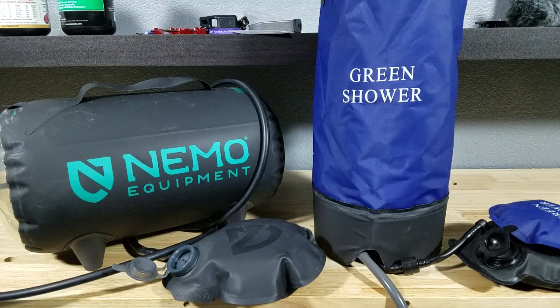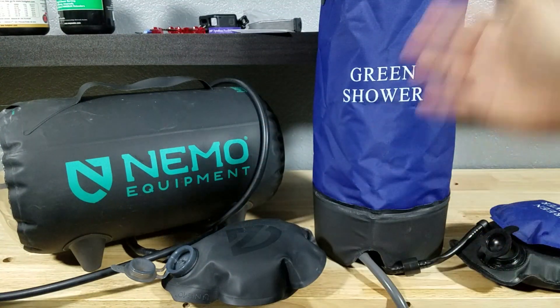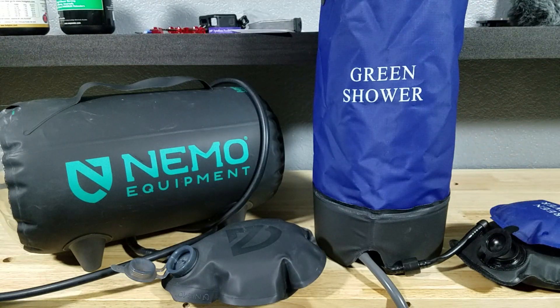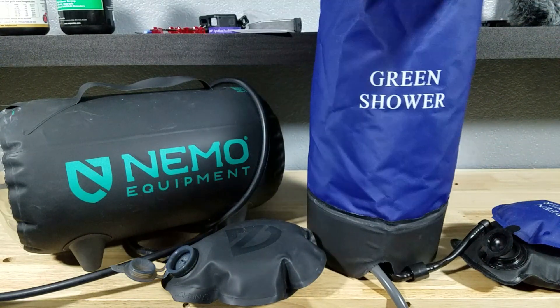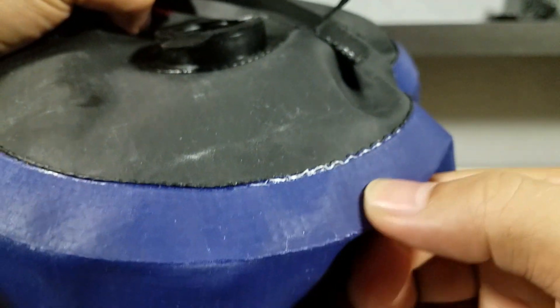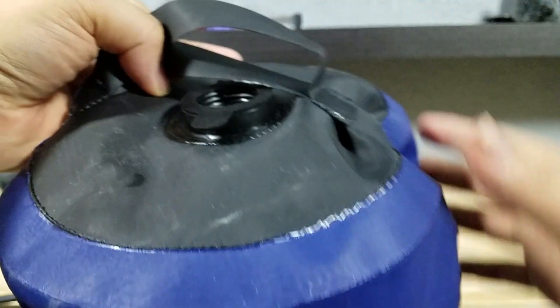Now as far as overall construction goes, the Nemo is made of a lighter weight type of material. The PVC plastic they use on the generic one is a lot heavier. And as far as overall quality goes, the Nemo is cleaner around the seams. So you can kind of see just on top here some glue. There's no leakage on the generic brand, but it just looks cleaner on the Nemo than the generic brand.